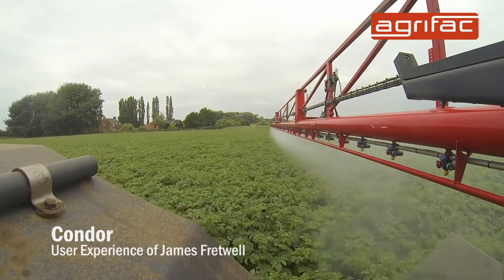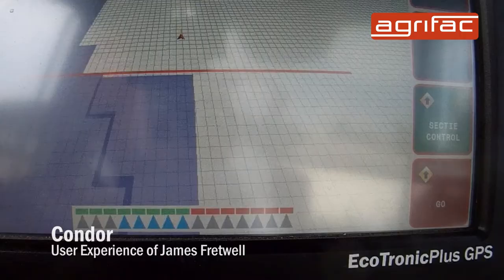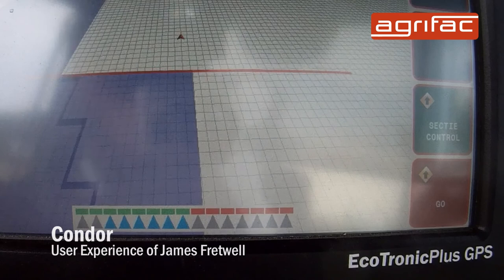The machine is equipped with an auto boom shut-off, which going from a 24m sprayer to a 36m, the advantages have been seen fairly quickly. The fields around here are very awkward shaped, so it's reducing any overlap and it just makes it so much easier for the operator.